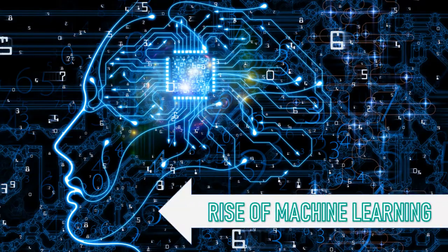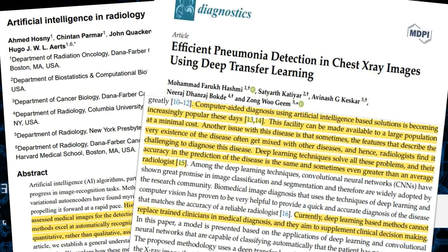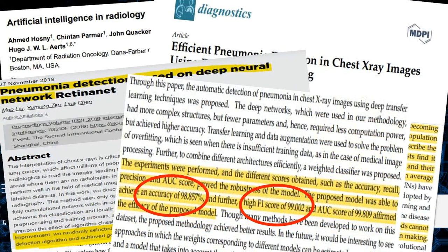Luckily, this has been done for a similar problem — detecting pneumonia through x-rays — and successfully as well, which is certainly a great indicator that the same performance can be achieved for COVID-19 detection.